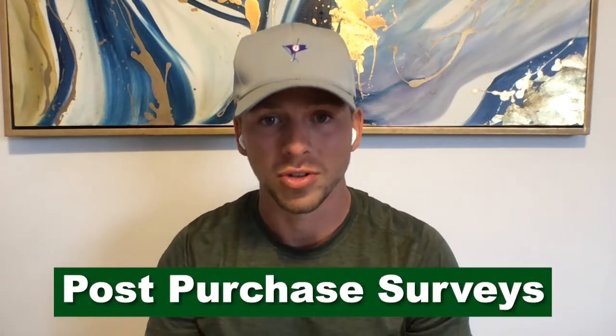What's up everybody. On today's video, I'm going to show you why before you run your first Facebook ad, before you set up any of your email marketing, you should be setting up post-purchase surveys on your Shopify store.